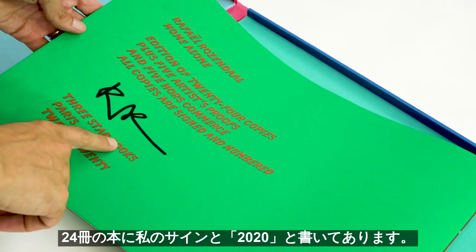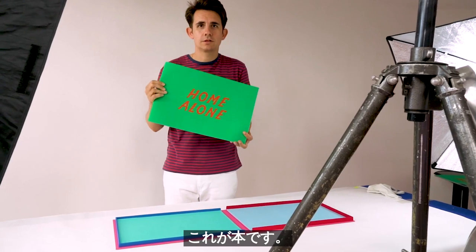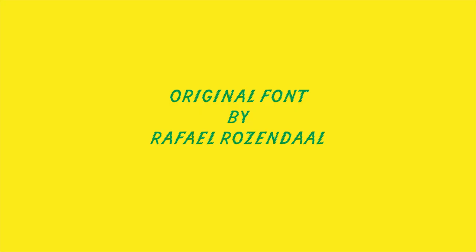The whole world is in nature. Here you can see there are 24 copies of my signature in the year 2020. So that's the book — there you are!